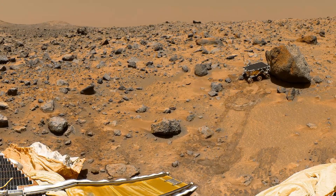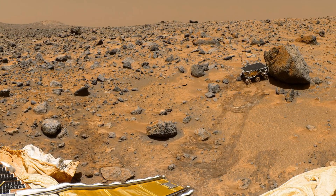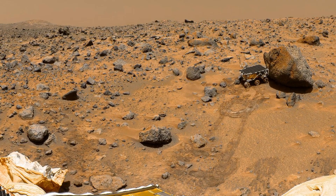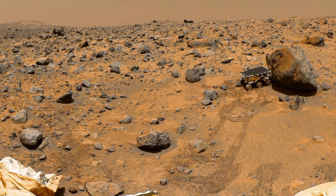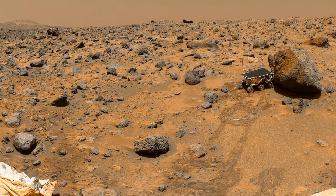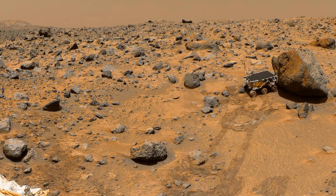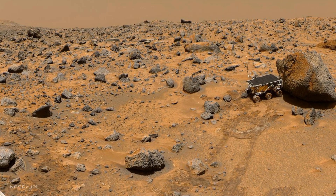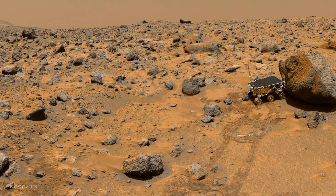It seems rather unassuming — just a rover looking at a rock. Not quite. What you're seeing is the spark of interplanetary exploration. This is Sojourner, the trailblazer that transformed our wildest dreams into reality. Sojourner was more than just a machine; it was humanity's first real taste of extraterrestrial exploration.